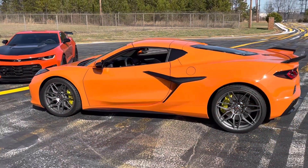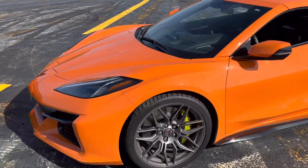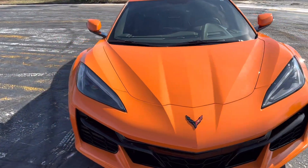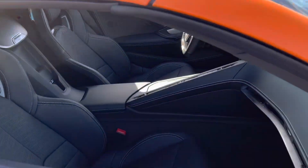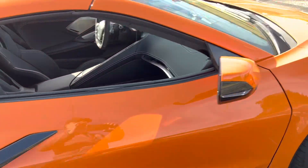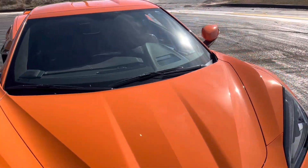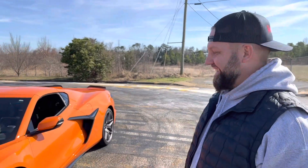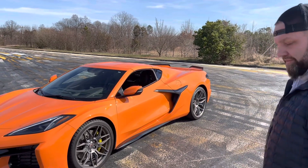We're here with the brand new Z06. I got to drive it a little bit, but I'm going to ask the owner what he thinks since he's had a lot more seat time in it. He's driven it 621 miles. Super nice car, the interior is really nice too. What do you think after driving it for 621 miles? Welcome to the Steel Ankles YouTube channel.